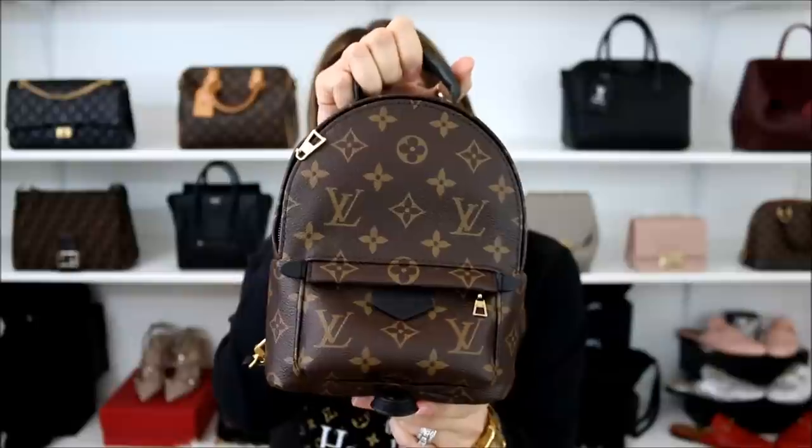Hello everyone, I hope you're having a fabulous Monday. Today I'm coming to the weekly Minx Monday Q&A. Before we can start, let me share the bag that I'm currently rocking, and that is the Louis Vuitton Palm Springs Mini Backpack.